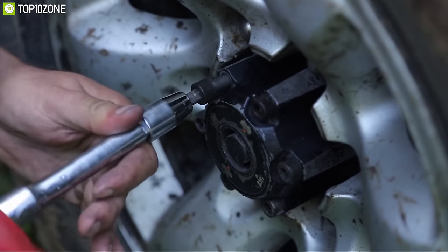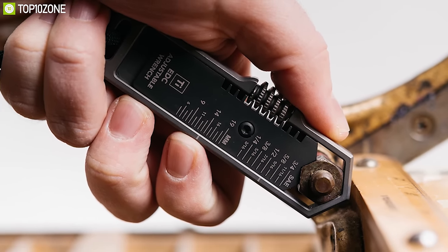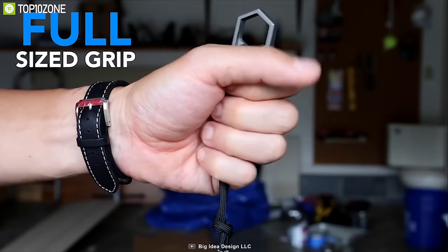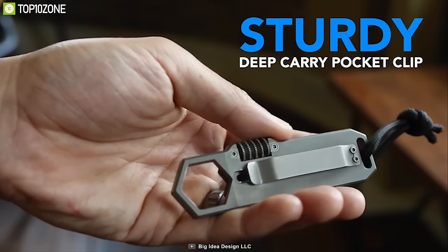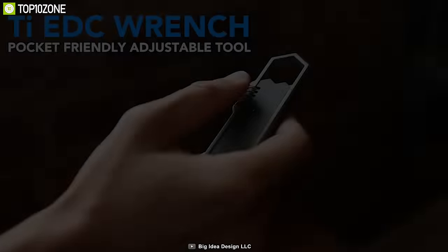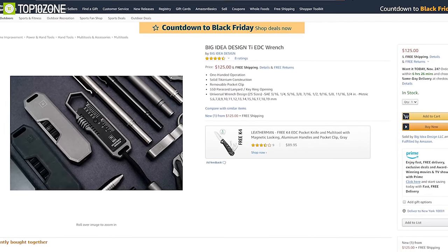Got stuck while bolting a screw? Then you should always carry the Big Idea Design TiE EDC Wrench. It comes in a spin-on adjustable wrench design that lets you carry 25 wrench sizes comfortably in your pocket. Made from Grade 5 titanium, it provides a premium feel and durability to withstand hard impacts. It has a full-sized grip for a firm hold while working, and a sturdy deep-carry pocket clip for convenient carrying. It works with both standard SAE and metric bolts. After a successful crowdfunding campaign on Kickstarter, you can get it at around $125 on Amazon.